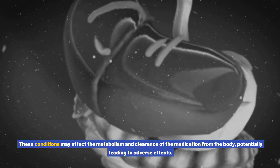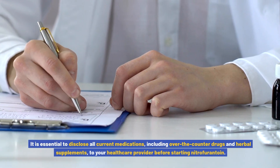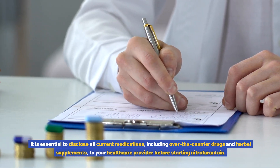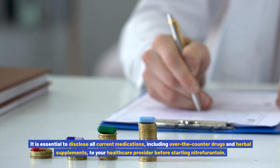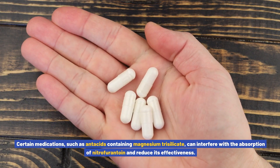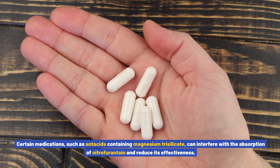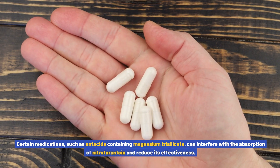These conditions may affect the metabolism and clearance of the medication from the body, potentially leading to adverse effects. It is essential to disclose all current medications, including over-the-counter drugs and herbal supplements, to your healthcare provider before starting nitrofurantoin. Certain medications, such as antacids containing magnesium trisilicate, can interfere with the absorption of nitrofurantoin and reduce its effectiveness.